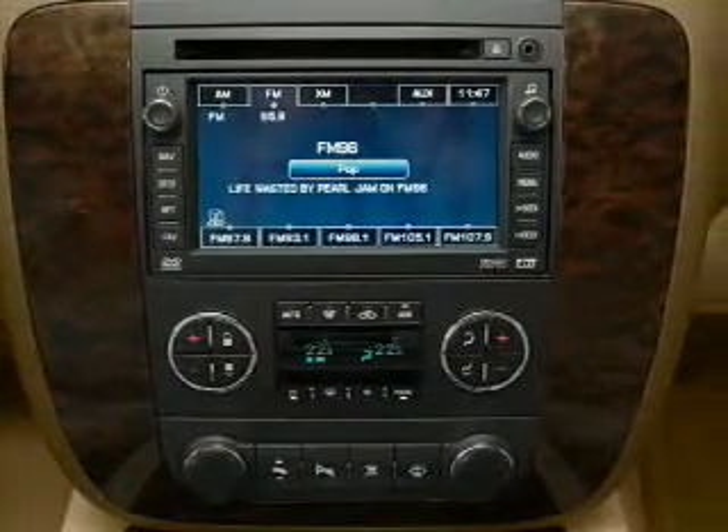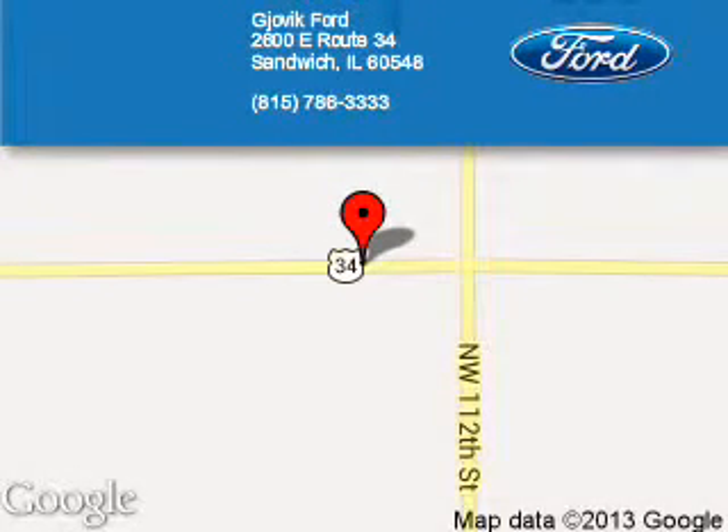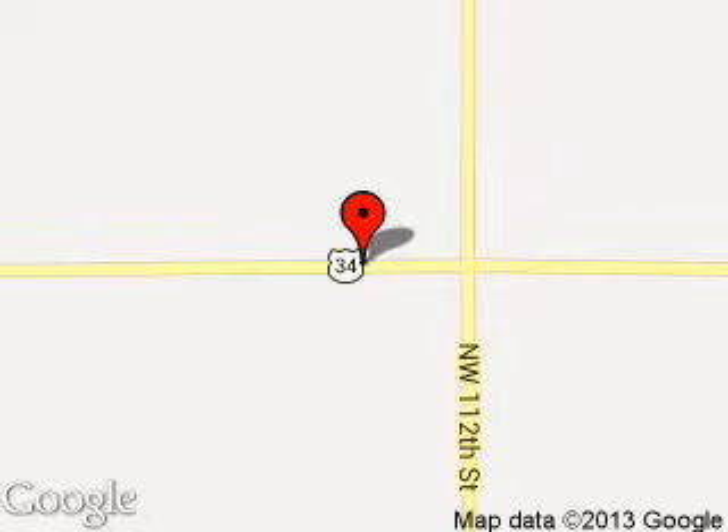Call or click to contact us. Jovic Ford is dedicated to doing everything possible to ensure that the experience you have selecting your next vehicle is a pleasant one. We are located at 2600 East Route 34, Sandwich, Illinois 60548.